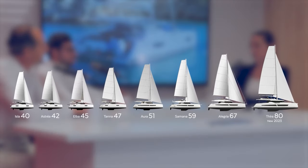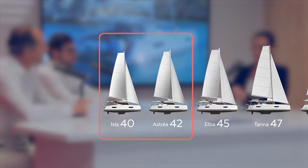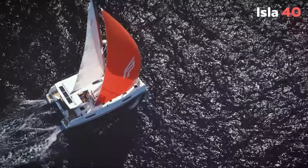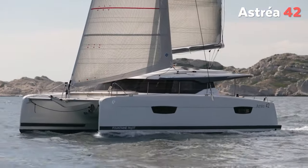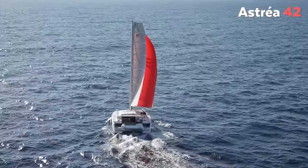Stephen, at Fontaine Pajot, you have a wide range of multi-hulls, starting with the 40-42 feet catamarans. Can you tell us what makes them so special? Well, the Isla 40 and the Astraea 42 are incredible boats. They are easy to handle, easy to manoeuvre, they are fast, they are easy to maintain also. This is why they are the perfect boat for either the first-time buyer, which represents 30% of the clients, but also for experienced sailors.